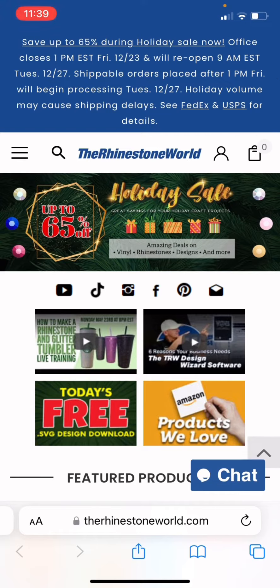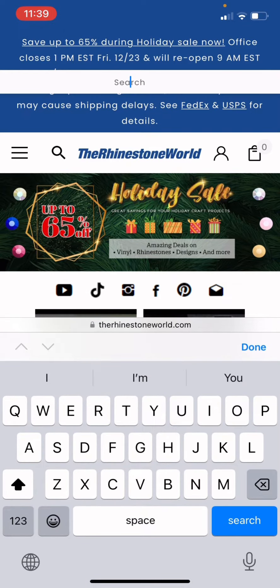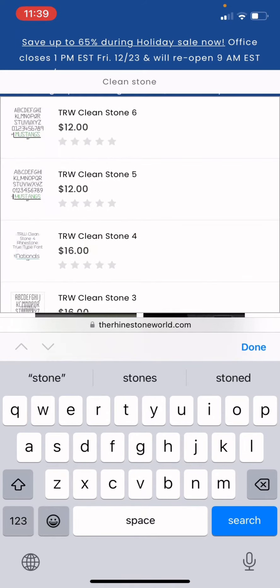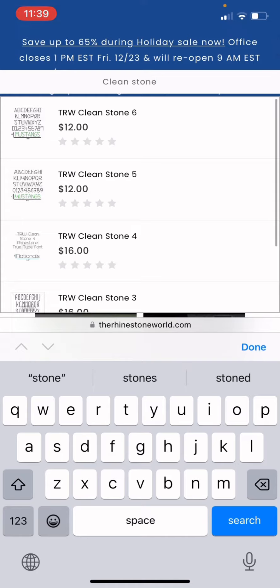We're going to go to The Rhinestone World's website — that is therhinestoneworld.com. We're going to hit search, and we're just going to search for 'Clean Stone' because we know that is the name of the free font that we use. Now, looking at the list that populates, there's no free font listed there. But don't stop there — actually complete the search, so hit the search button.